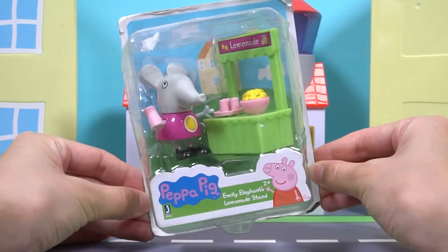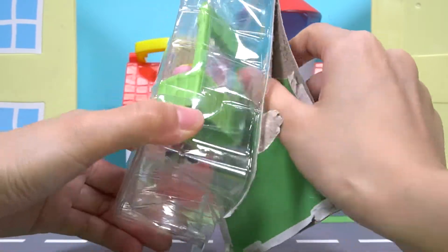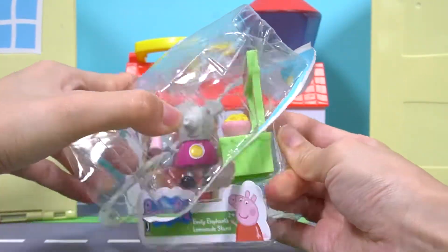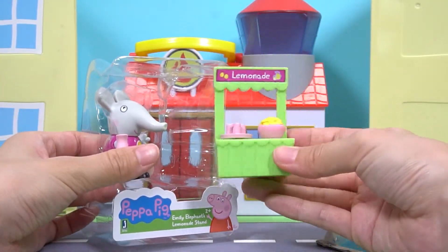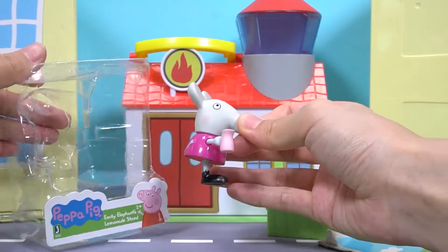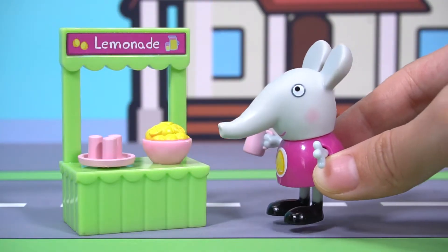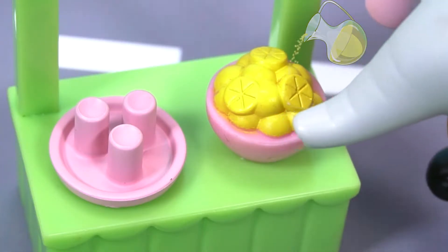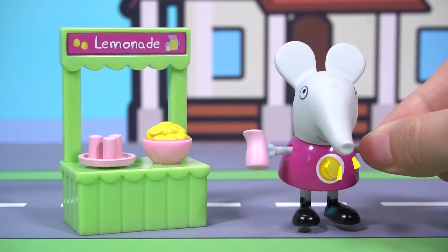Then, let's open the second toy box. This is the lemon juice shop. This is Emily the elephant. Emily goes to the lemonade store. She wants to make a glass of lemonade. Here we go. It tastes so good.